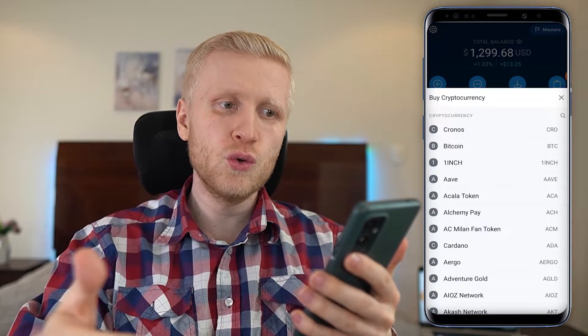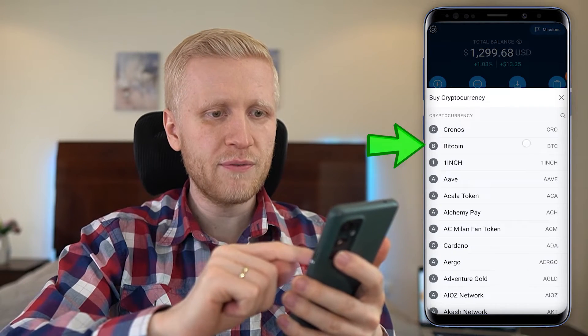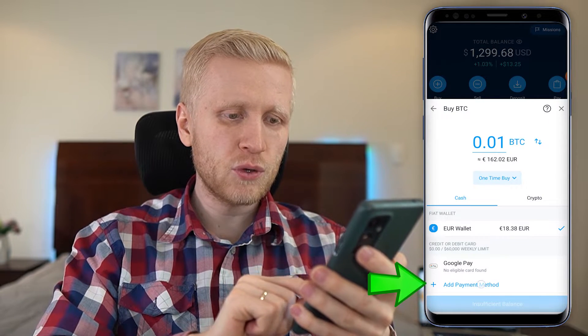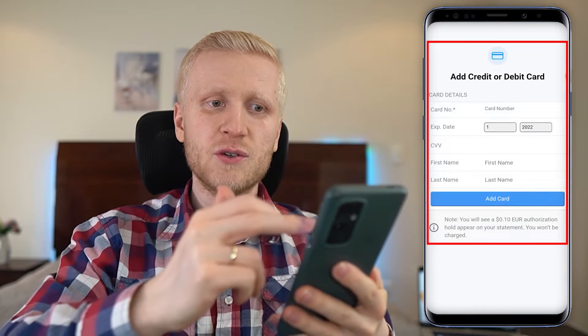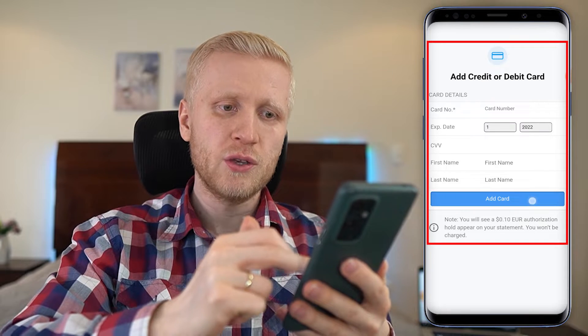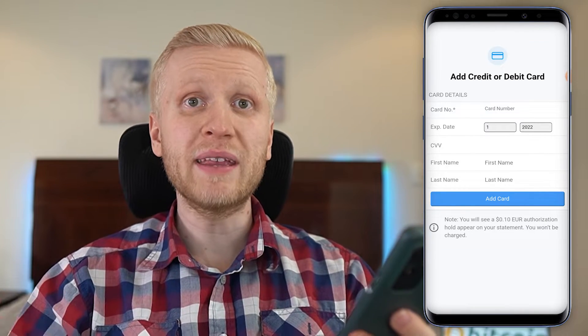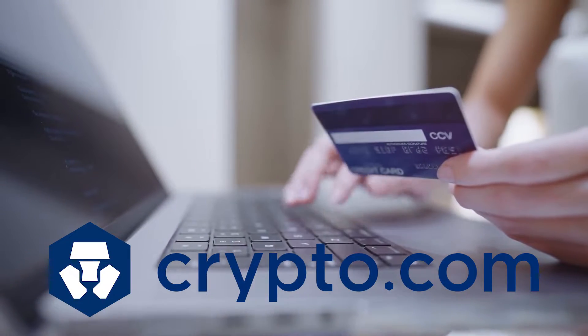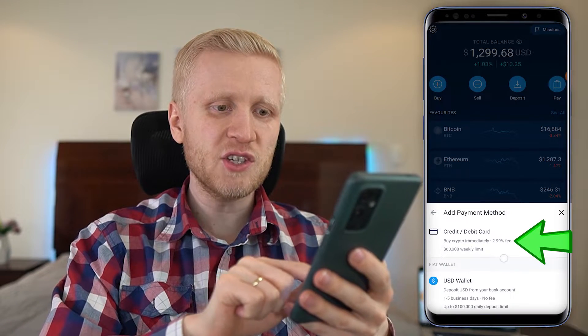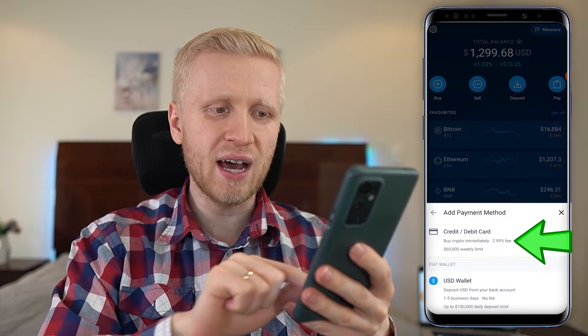There are two other deposit methods in addition to bank transfer. The first is using your debit or credit card. Click Buy, choose what currency you want — for example bitcoin — and then choose Add Payment Method, then Add Credit or Debit Card. Put your card details in, click Add Card, and choose how much bitcoin or other cryptocurrency you want. The amount will be charged from your card — easy and fast, but notice there is a small fee of around 2.99%, whereas with bank transfer you can deposit for 100% free.